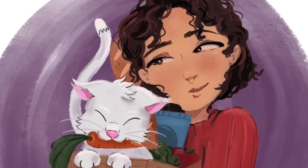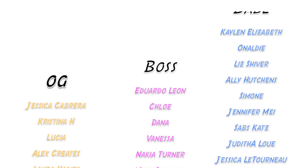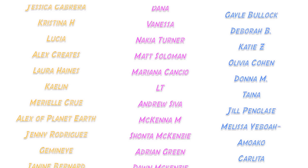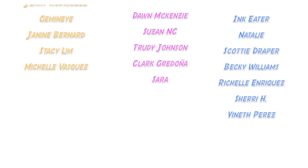Shout out to all my patrons, especially my Bodega Bosses and OG Bodega Babes: Jessica, Christina, Lucia, Alex Creates, Laura, Kaelin, Marielle, Alex, Planet Earth, Jenny, Gemini, Janine, Stacey, Michelle, Eduardo, Chloe, Abby, Aldana, Vanessa, Nakia, Matt, Mariana, LT, Andrew, McKenna, Shanta, Adrian, Dawn, Susan, Trudy, Clark, and Sarah — you guys are the absolute best and these videos are made possible with your support. If you want to support me non-monetarily, subscribe and stick around to watch another video; it shows YouTube that you like my content. I also have a TikTok and Instagram, and merch is always in the description. See ya!